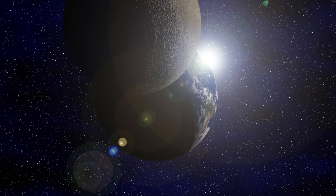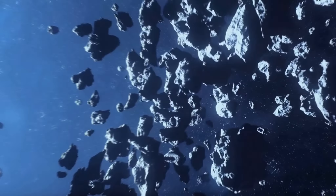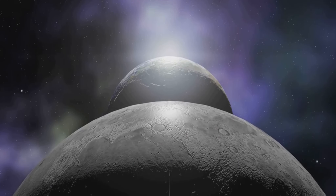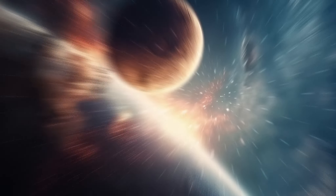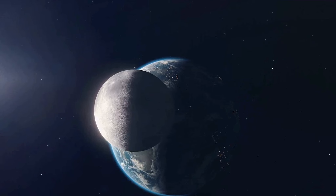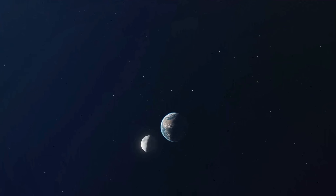Second, a moon could be a captured object — a rogue asteroid or comet — that strayed too close and was pulled in by a planet's gravitational force. Lastly, some moons are born out of catastrophic collisions between a planet and another celestial body. And what about their role in the solar system? Moons do more than just light up our night sky. They help stabilize their planet's wobble on its axis, contributing to a stable climate. They also generate tides, influencing life on Earth in more ways than one.